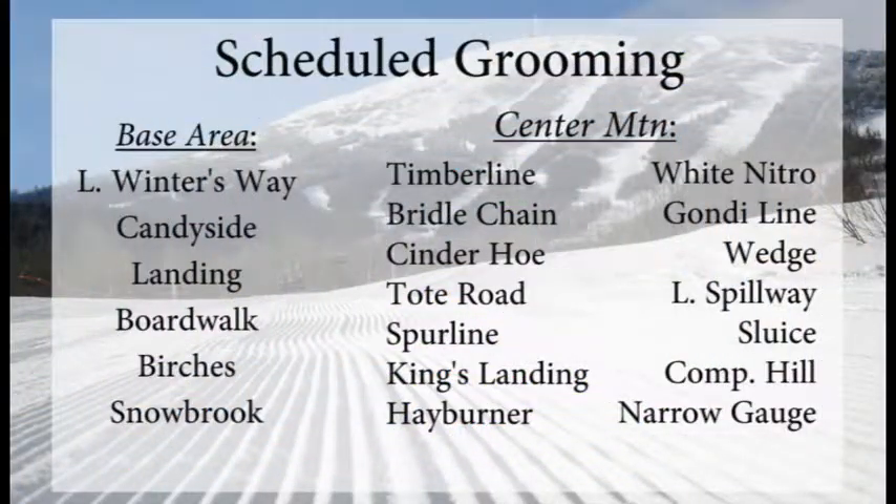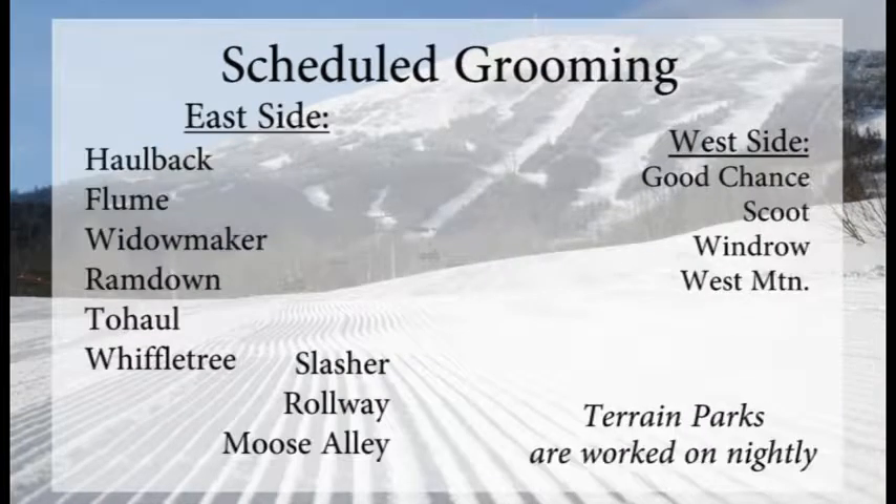Take advantage of Timberline tomorrow. They'll groom Winters, Candyside, Landing, Boardwalk, Birches, Snowbrook in the base area, Timberline, Bridal Chain, Cinderhoe, Tote, Spurline, Kings, Hayburner, all of White Nitro, Go-Go Line, Wedge, Lower Spillway, Sluice, Comp Hill, and Narrow Gauge in the center part of the mountain.